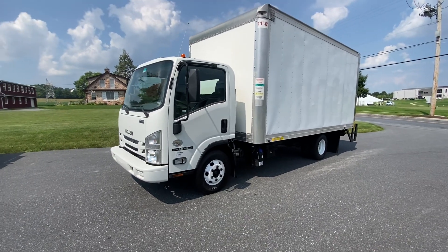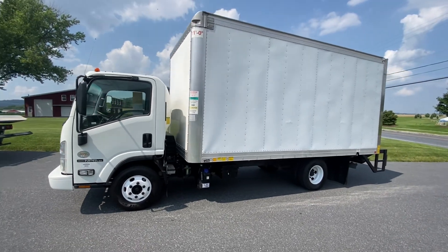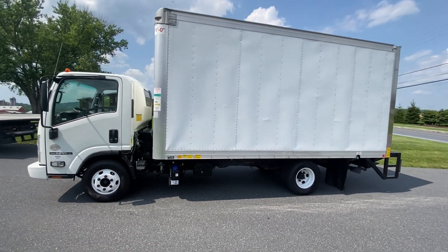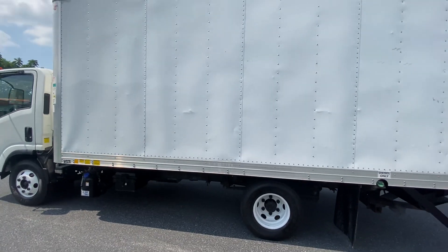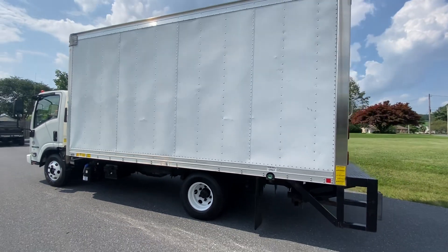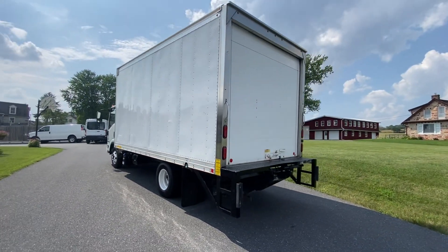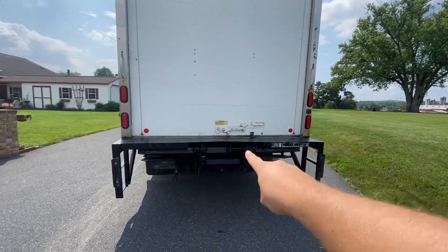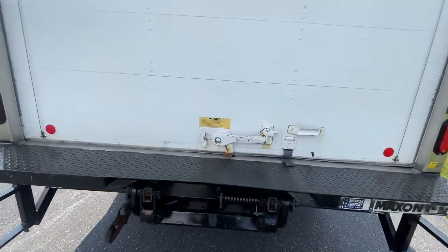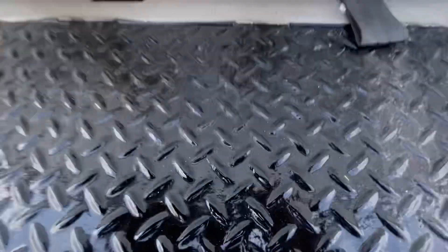Hey, this is the video tour for the 2019 Isuzu NPR box truck. I'm gonna do a walk around here, show you the whole thing, show you all the bits and bobs. It's got a lift gate right here — a power lift gate. I'll show you the interior here; I'm gonna put you down for a second to take both hands.